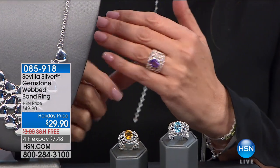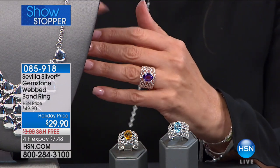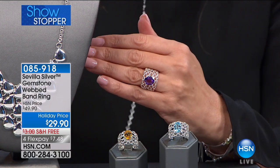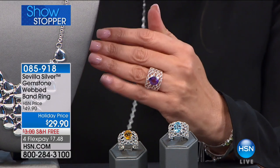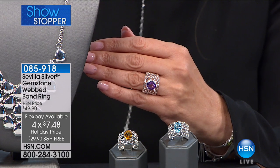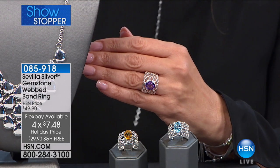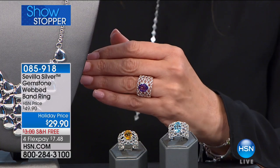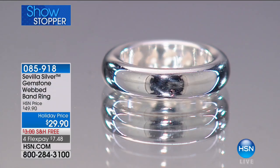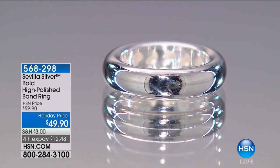Over 600 of the showstopper rings are gone. The rings in citrine, amethyst, and blue topaz are our showstopper — free shipping and handling, four flex payments. Everything in Sevilla silver is on flex payments, so you can go shopping at hsn.com — $7.48 a month. You can use your HSN card and get an extra flex payment, so it comes in around $6. It feels like we're at the gem and mineral show picking something up from the trade. Bright white, the Sevilla silver high polished band ring — does it get more classic than this?